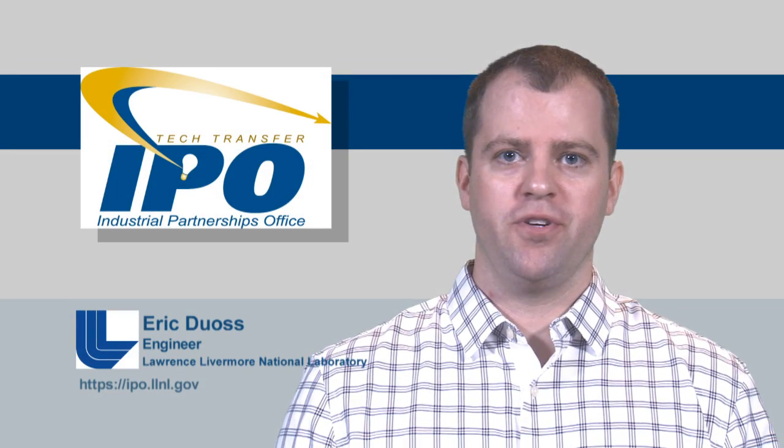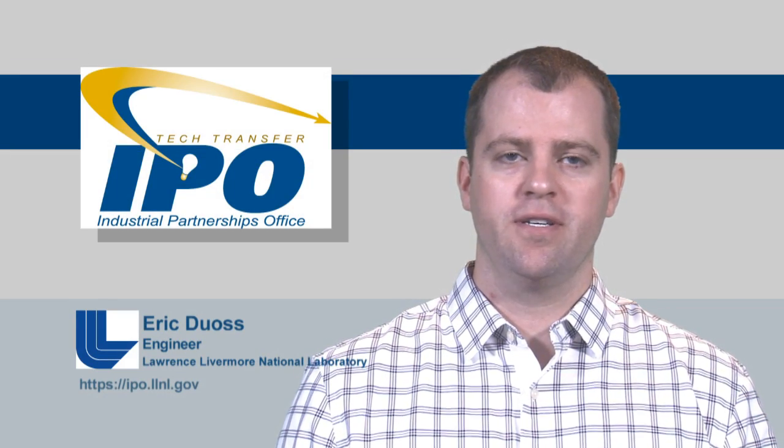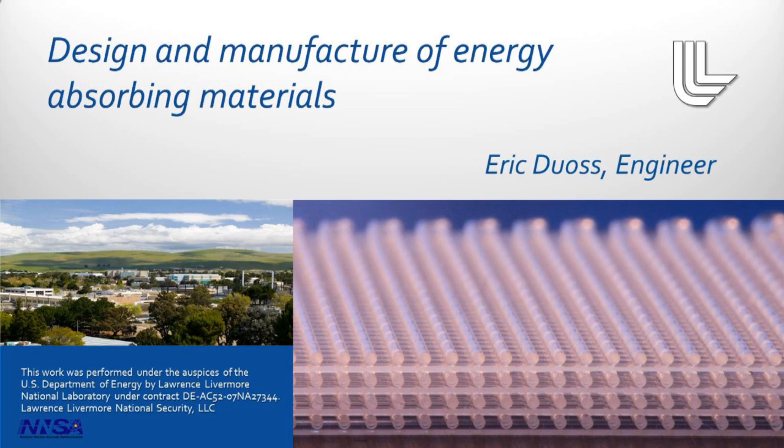Hello, I'm Eric Dewis, and I'm an engineer here at Lawrence Livermore National Laboratory. Today I'm pleased to tell you about our efforts on designing and manufacturing new mechanical energy absorbing materials.